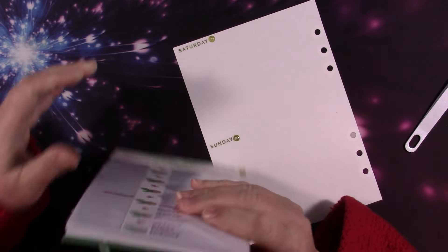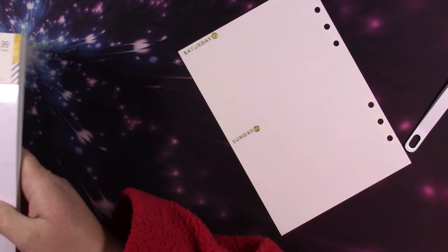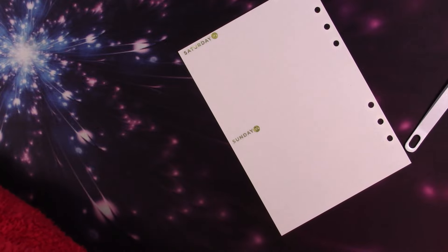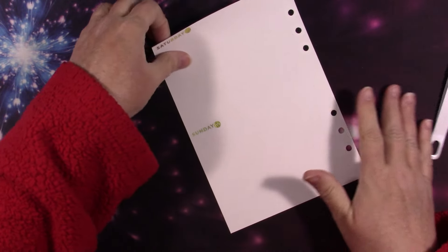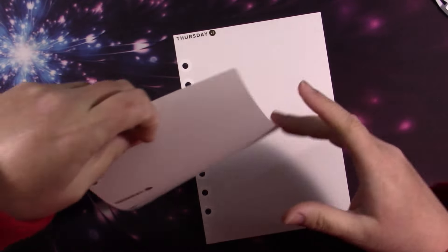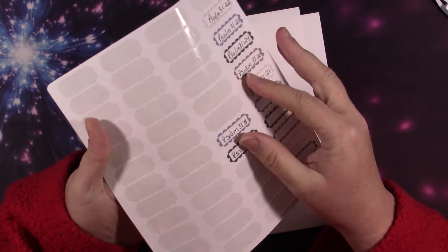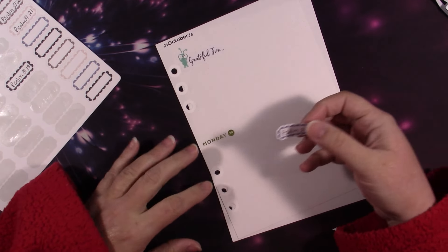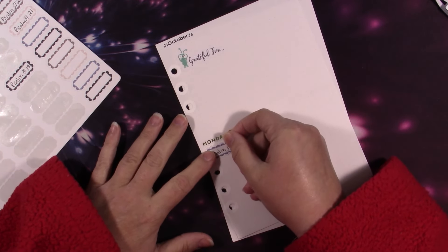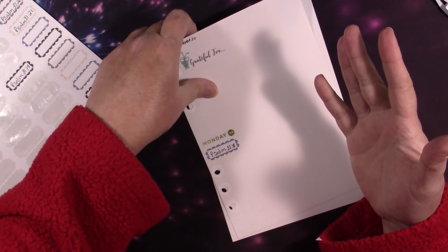Now I'm going to put down the functional part and then show you the decoration — all of it's pretty, I don't think any of it is ugly. These are the scriptures: Psalm 31:18. We are in the book of Psalms and we will be in the book of Psalms for November as well.